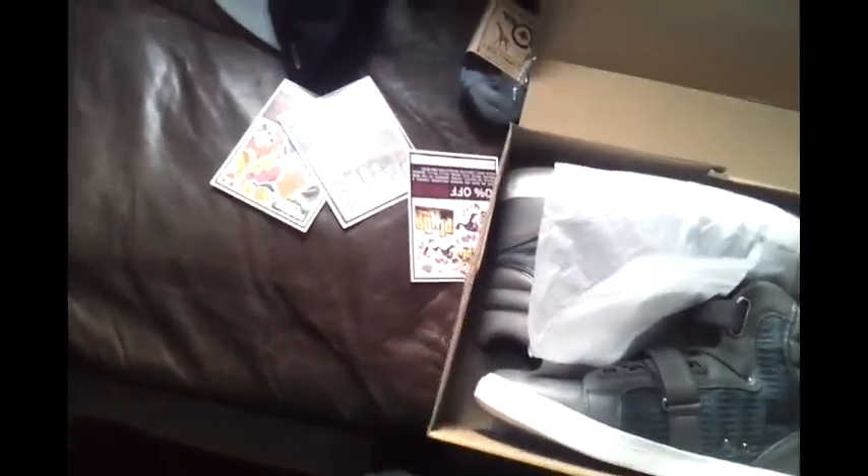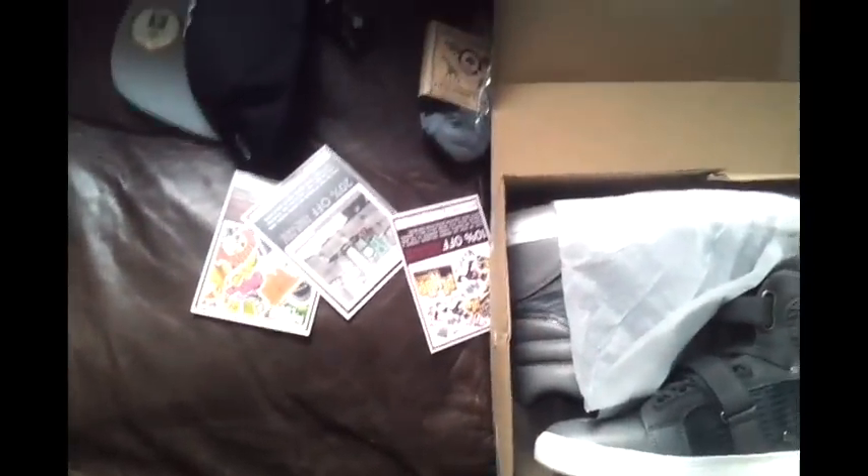Don't forget to use rep code FRESHYFRESH19 at KarmaLoop, Brick Harbor or Plunder. Get 10% off at Plunder, 20% off at Brick Harbor or KarmaLoop.com, and also get 10% off each order after the first purchase on KarmaLoop or Brick Harbor. Thank you.